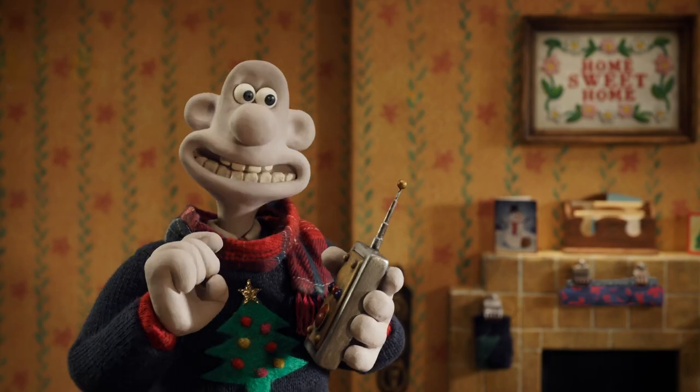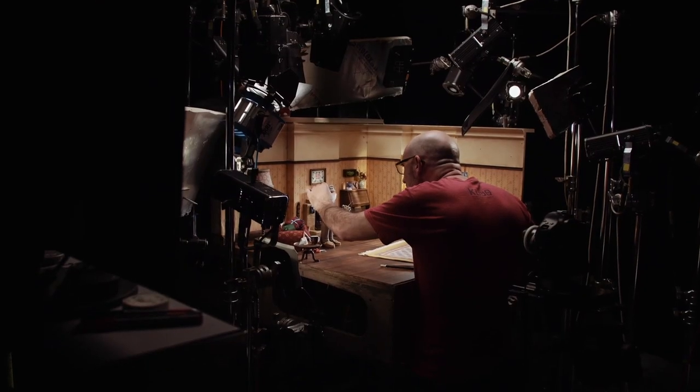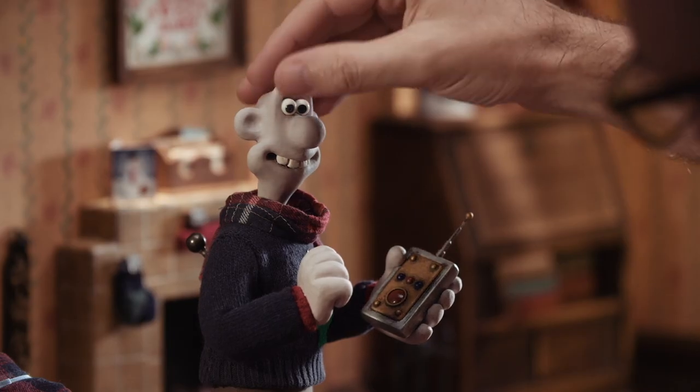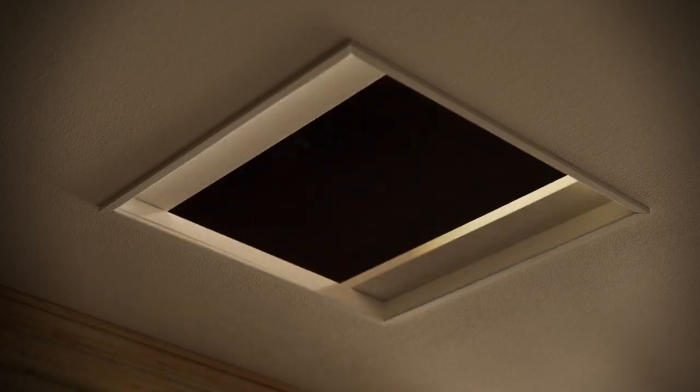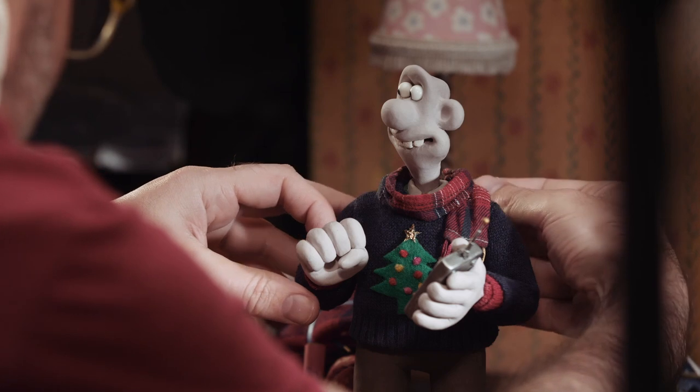Hi, my name's Merlin Crossingham. I'm the creative director of Wallace & Gromit. We're making this film with Jules in the time-honoured way that we've always made Wallace & Gromit — stop motion. As ever, Wallace has found an ingenious but slightly long-winded way of getting his house ready for Christmas.